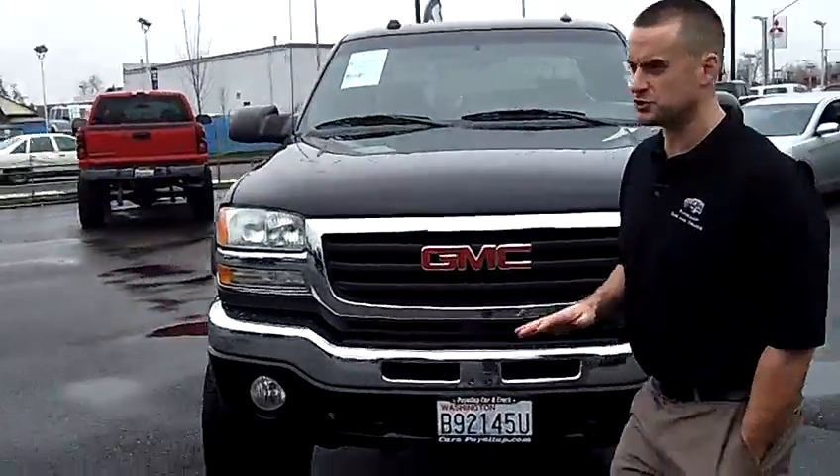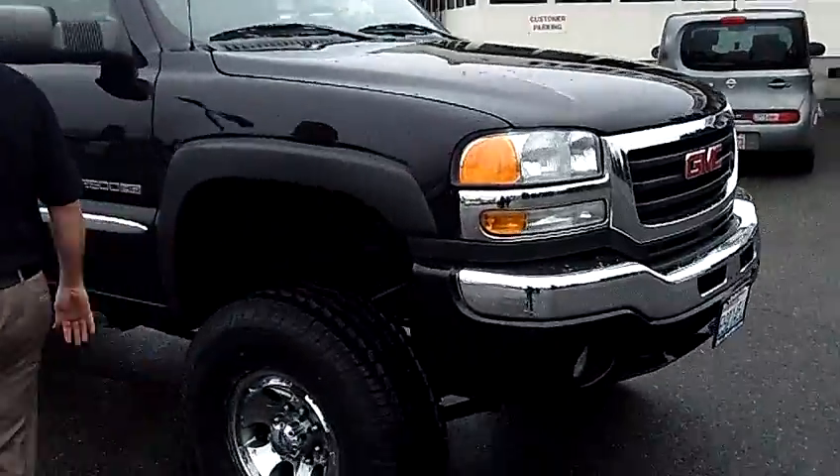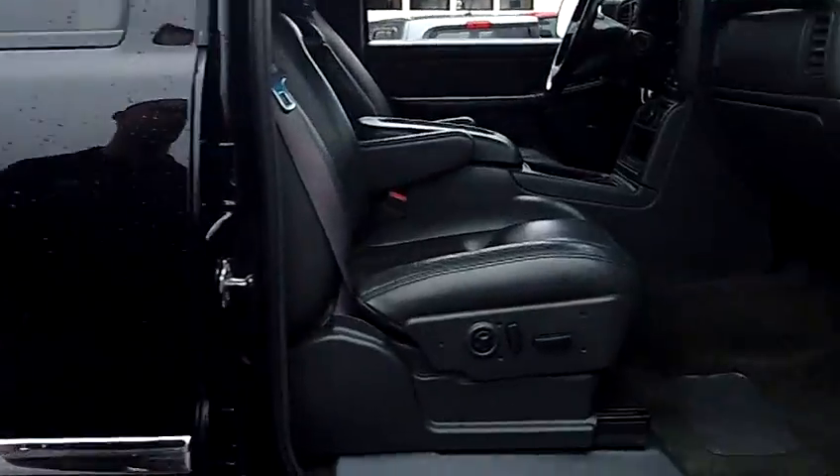Local trade-in, clean vehicle history report, never been in an accident. This truck is fully loaded — it's got every option available. Take a look inside here with me. You'll notice the truck's in excellent condition inside and out.